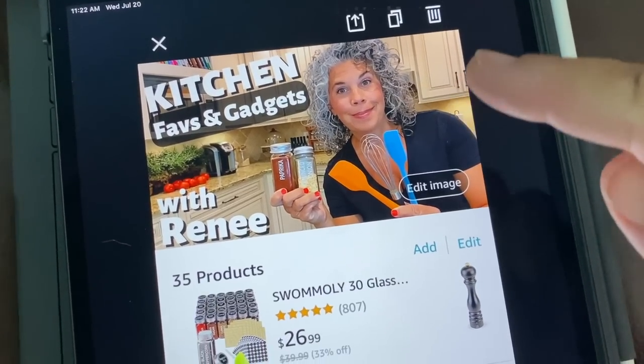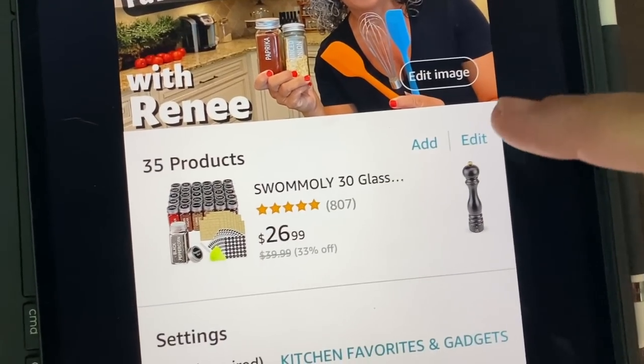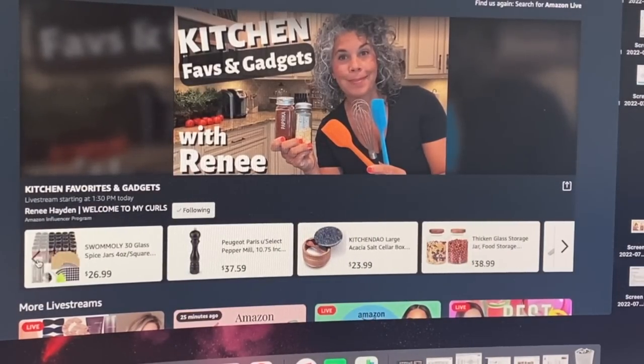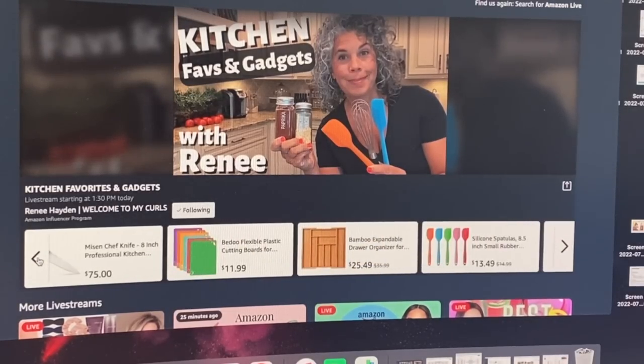Amazon has an app specifically for its influencers for live streaming. Within the app I go through and add all of the products I'm going to show in the live stream. When you're watching me live, you'll see those products underneath me in a carousel — I can highlight whichever one I'm talking about at a specific moment. I've already created my product carousel and gone through all the items to check if any are on sale today.